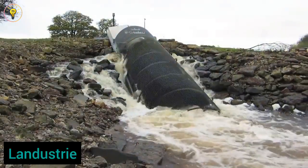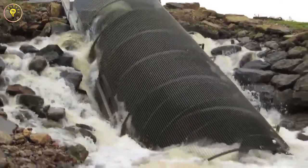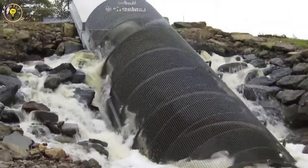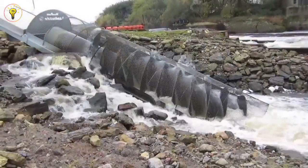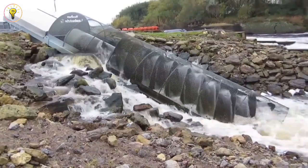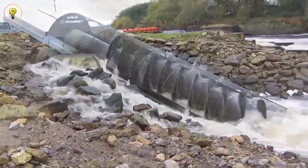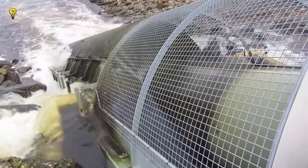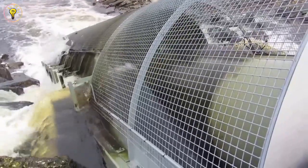We now travel to Landstrix, Netherlands, to meet the next game-changing invention: the Landstrix Screw Turbine, which, in keeping with Dutch proficiency in water management, converts canal height differences into power. It's amazing how much power it can produce with just a one-meter height differential and a 500-liter-per-second water flow. The Landstrix Screw Turbine is small, simple to install, and economical in terms of maintenance costs. It is tough, surviving ice and harsh canal conditions while protecting aquatic creatures, and can continually produce up to 100 kilowatts of electricity even when there is little water flow.